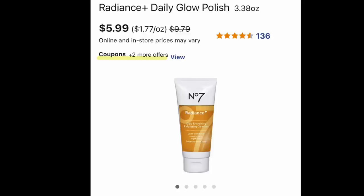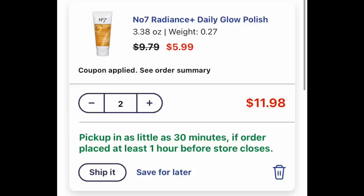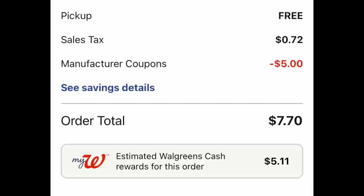Deal number four. If you love No. 7 skincare, this is definitely one for you. The No. 7 Radiant Daily Glow Polish is $5.99, but hang on — we have a $5 off one digital coupon, so please make sure you have it loaded. Use it or lose it by this Saturday, that is for sure. Putting two in a basket is $11.98. The coupon — $5 off one — is coming off, and with free curbside pickup and some tax, you're paying $7.70 and getting back $5.11 for buying two of them. If you're only buying one, you will not get back that $5 in Walgreens cash, but it shakes out to 99 cents per face scrub.